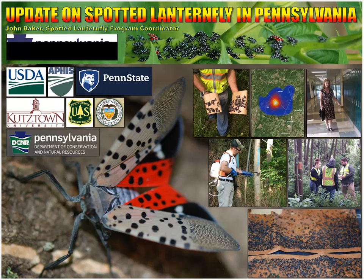Today I'm going to give you guys an update on spotted lanternfly in Pennsylvania. On the first slide I just want to point out there are a lot of names on this slide. These are all groups who have been participating in research or work on spotted lanternfly in some way or another. Those groups include the USDA, Penn State University, Kutztown University, the Pennsylvania Department of Conservation and Natural Resources, and the Department of Forest Service.